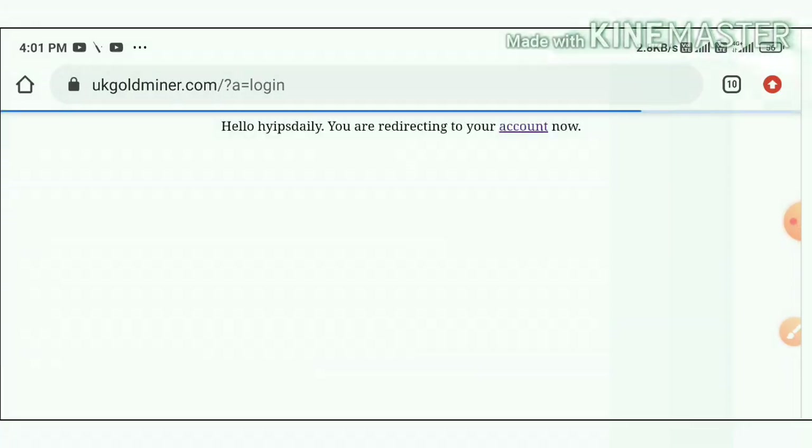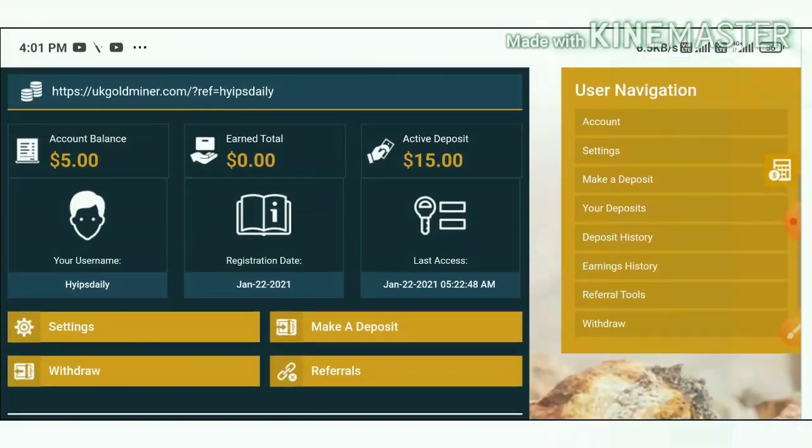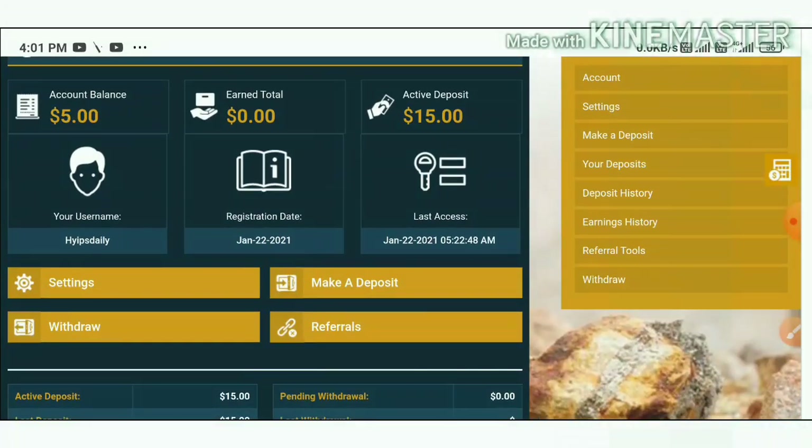After registering your account, just hit the login button. It directs you to the login form where you enter your username and password. After entering your credentials, it directs you to the site — this is how the site's actual interface looks.